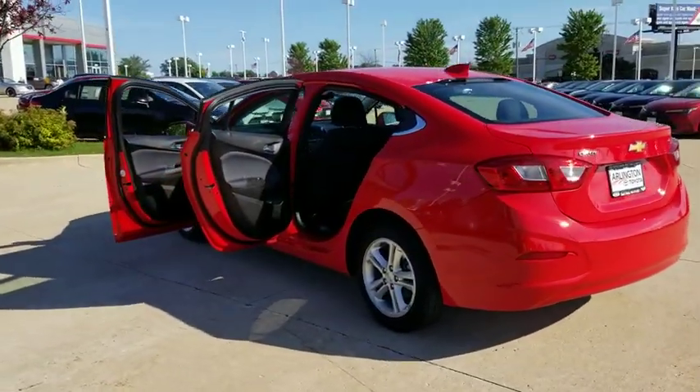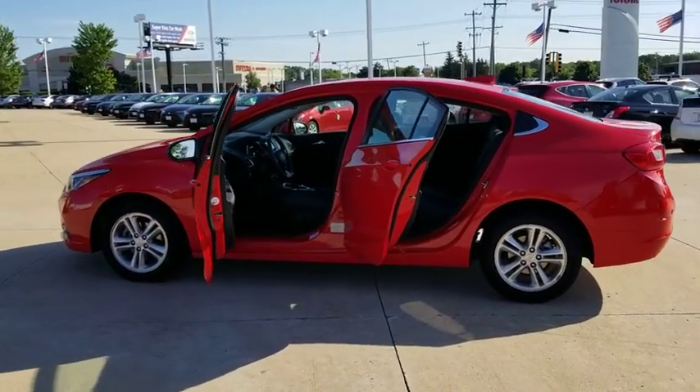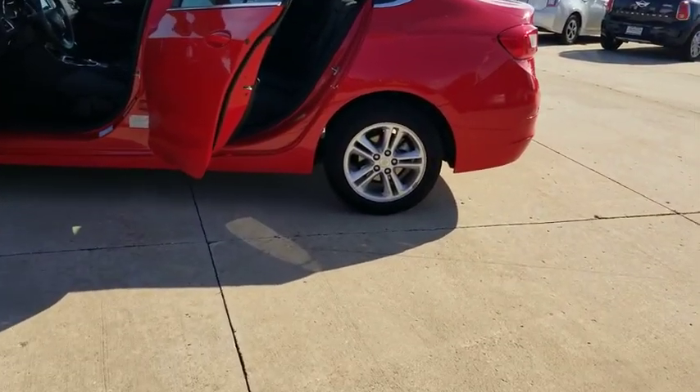Alloy wheels, four-wheel disc brakes, floor mats, cruise control, aluminum wheels, front-wheel drive, AM-FM stereo radio, rear defrost, MP3 player, bucket seats.